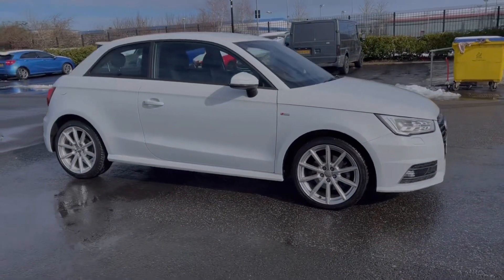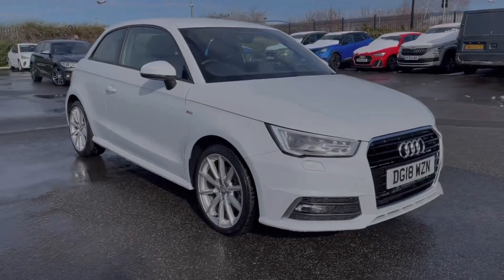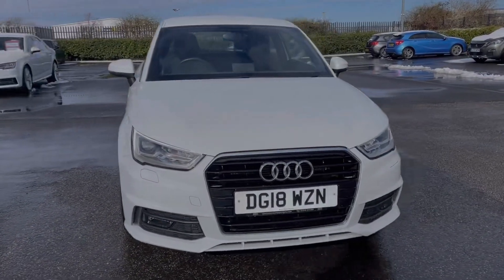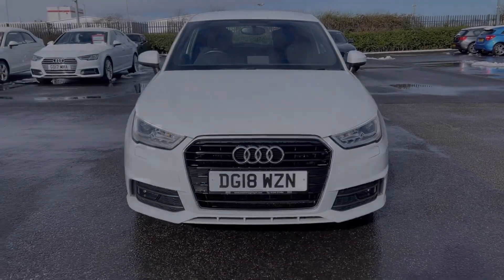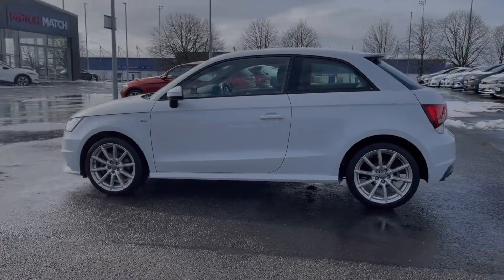This is the Audi A1 S line. It's a 2018 model coming with the 1.4 litre petrol engine and manual transmission. This car comes from only two previous owners and boasts 38,000 miles on the clock. It does also come with a partial service history with the most recent service completed at 33,000 miles.